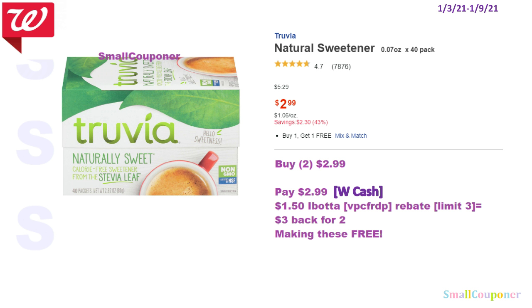So the Trivia — these are on promo for BOGO free. If you do this online, it is on sale for $2.99. Buy 2 of these for $2.99 and you can pay with Walgreens Cash. There is a $1.50 Ibotta rebate for this item, limit of $3 (referral code VPCFRDP). You'll get $3 back for buying 2, making these free.